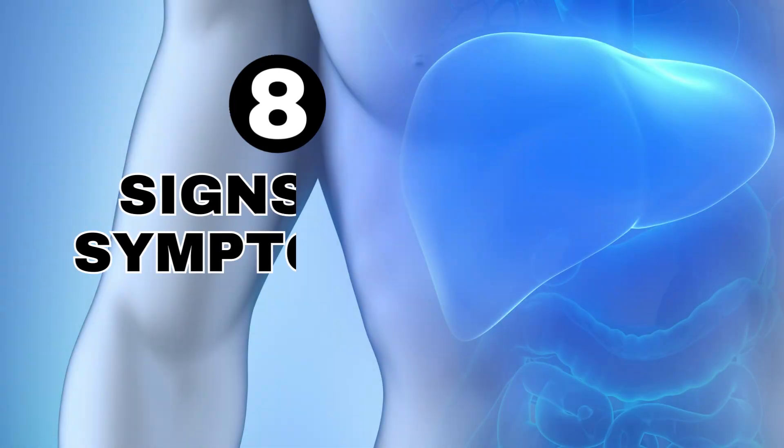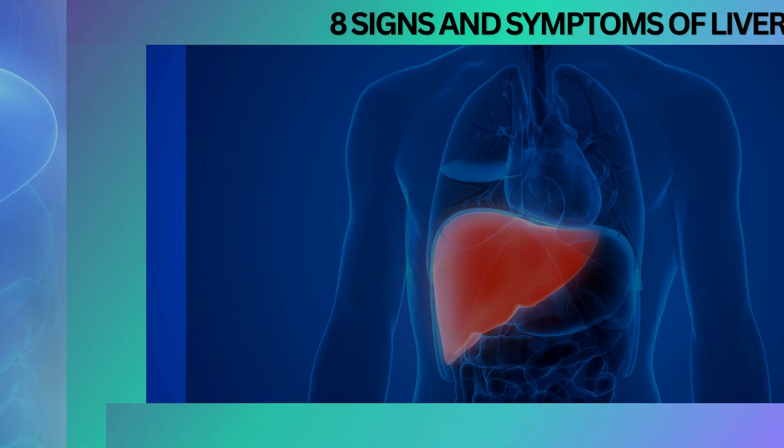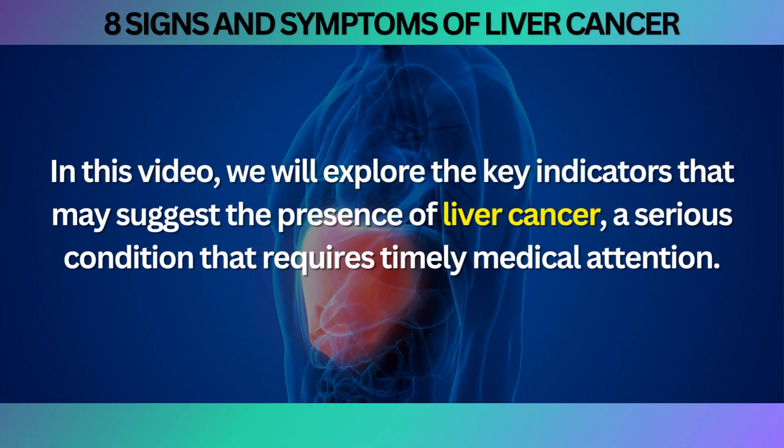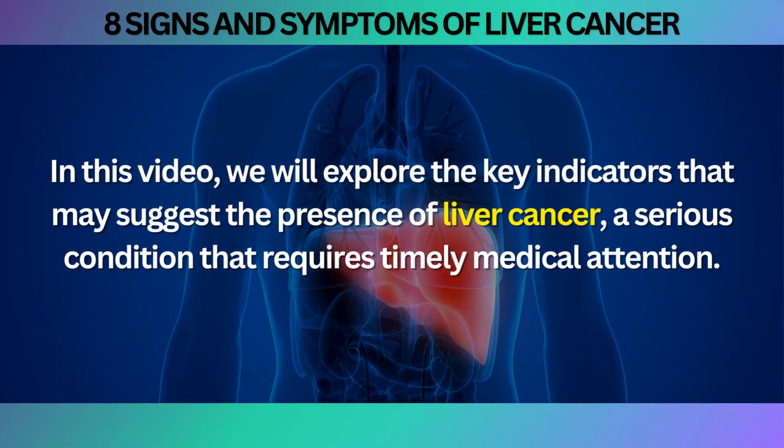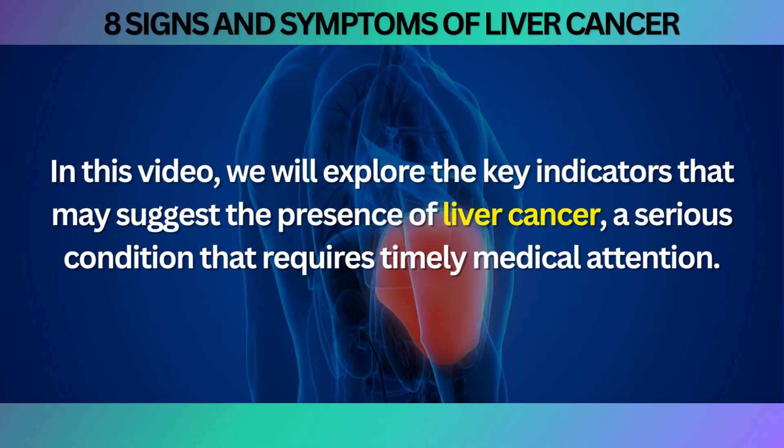Welcome to our video on the 8 Signs and Symptoms of Liver Cancer. In this video we will explore the key indicators that may suggest the presence of liver cancer, a serious condition that requires timely medical attention.